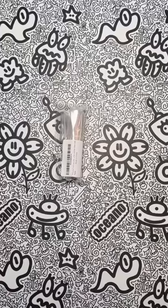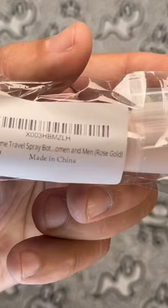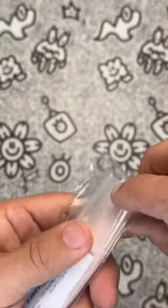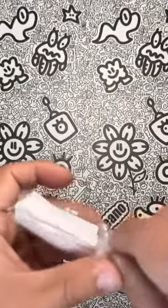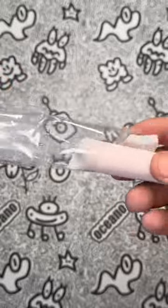Hey there, fragrance fanatics! Are you tired of lugging around a clunky bottle of perfume during your travels? Fear not, my fabulous friends, because the Antox travel perfume bottle refillable atomizer is here to save the day. This rose gold beauty is the perfect portable solution for all your scent needs, and it's leak-proof — so you can say goodbye to pesky perfume spills in your luggage. Hallelujah!